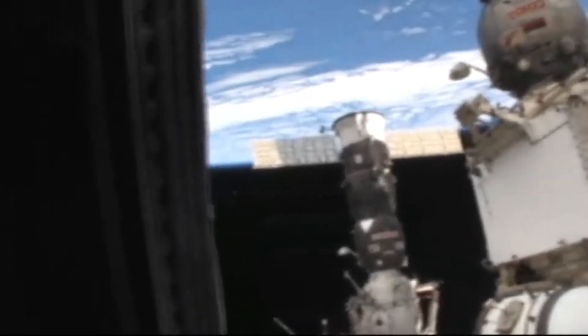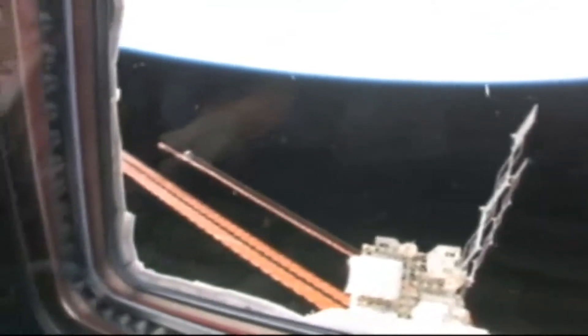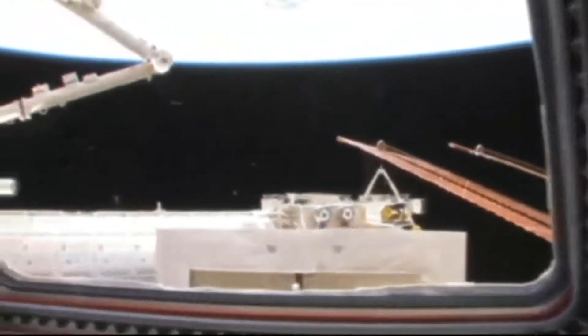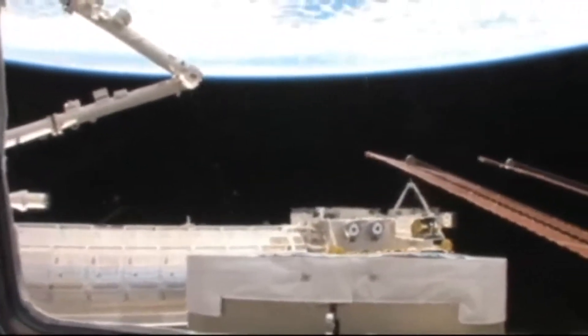We'll come along here to the starboard side of the space station where you can see perhaps there's a radiator out there, one of the large solar arrays, to the front of the cupola, the Japanese experimentation module.